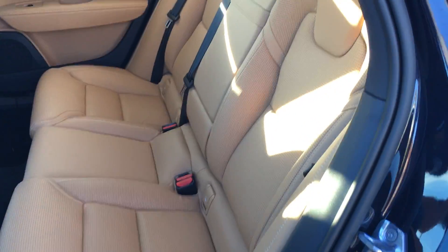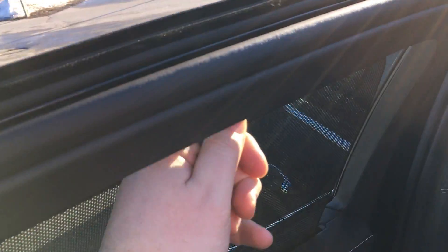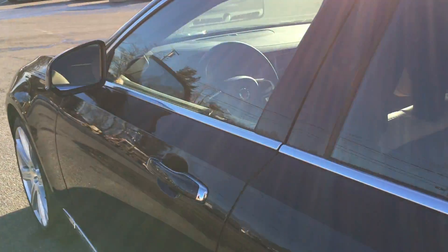Check out the interior — beautiful amber leather. This is Napa leather interior. I wish you could smell how delicious this leather is. It's got the perforation, the sunshade, and the linear wood inlays.